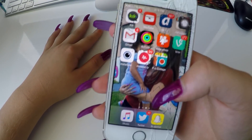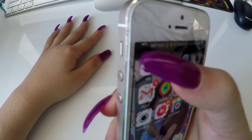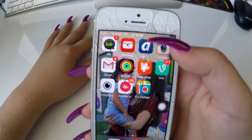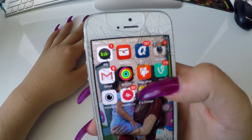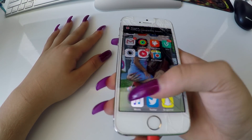I don't really use the bottom as much. My next page is my apps that I use. I have Kik, YouTube, AskFM, Instagram, Gmail, Activity, VideoShop, Vine, Instasize, Musical.ly, PickCollage, and then my bottom apps.